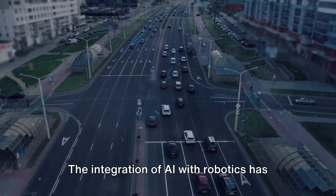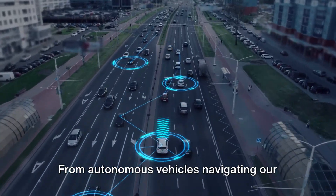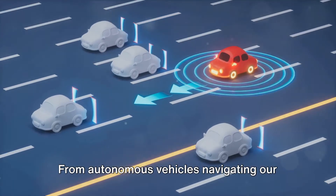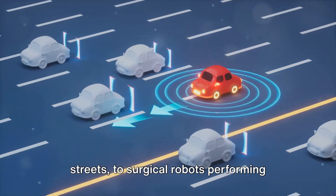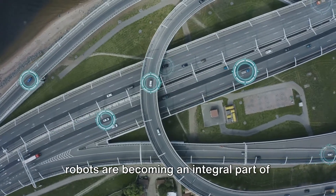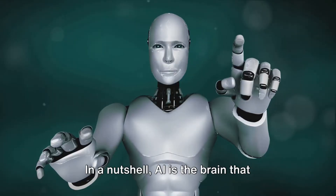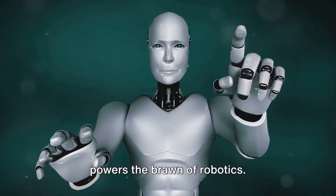The integration of AI with robotics has opened the doors to a multitude of applications. From autonomous vehicles navigating our streets, to surgical robots performing complex medical procedures, AI-powered robots are becoming an integral part of our everyday lives. In a nutshell, AI is the brain that powers the brawn of robotics.